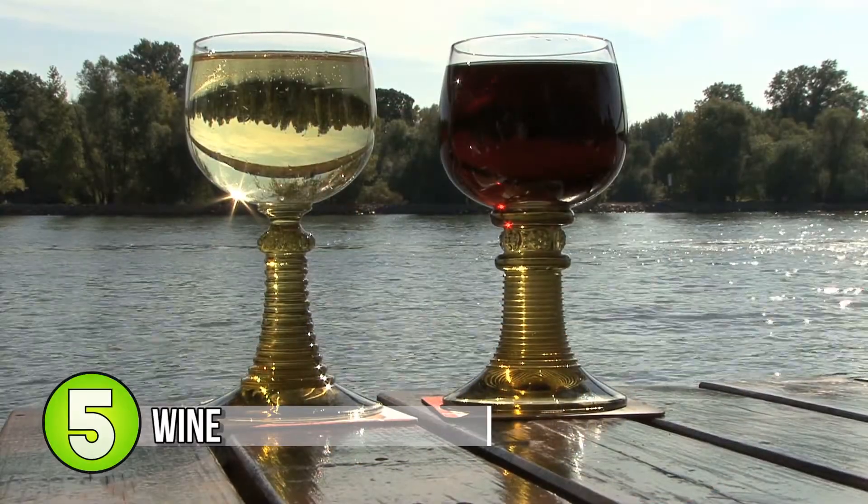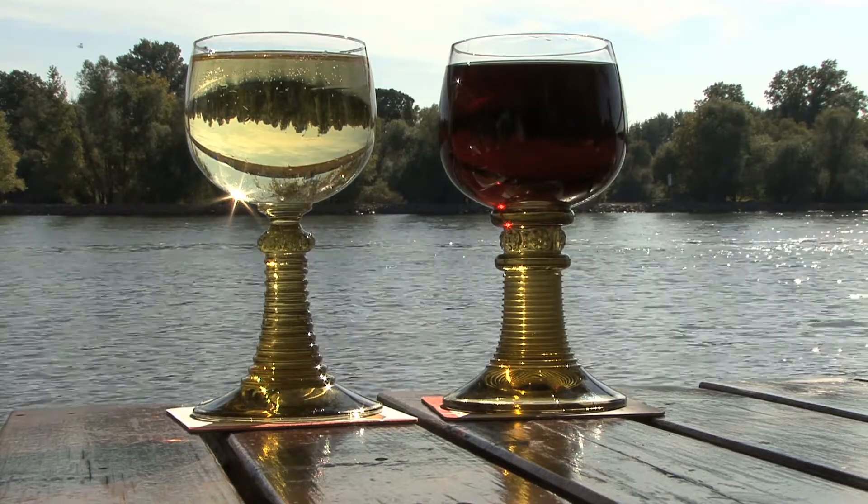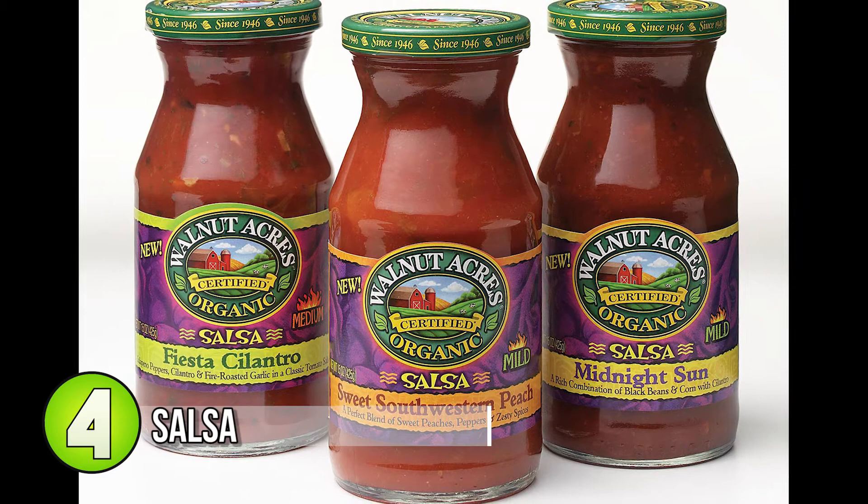Number 5: wine. Red wine or white wine is often used in cooking already, so there's really nothing new here. Throw away your oil and create a nice red wine reduction.